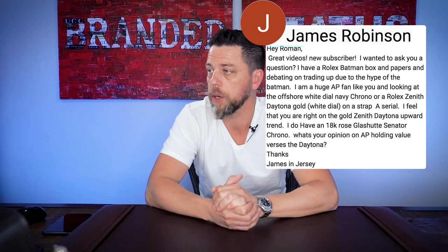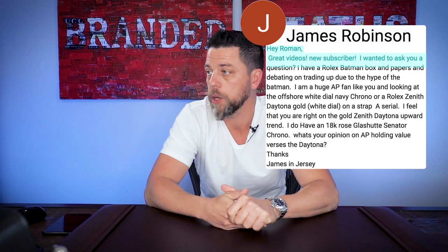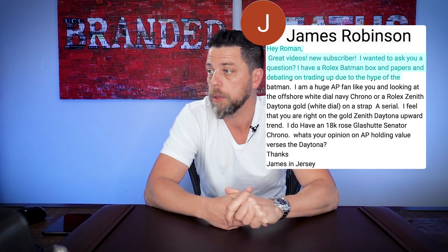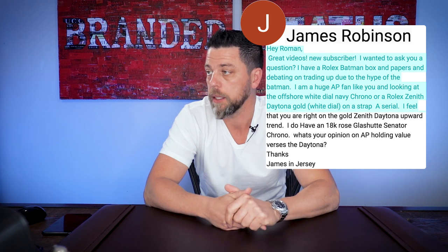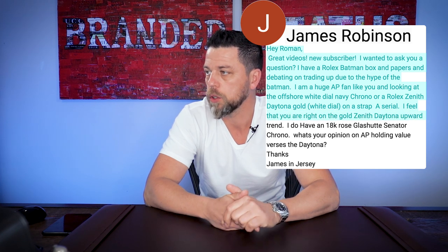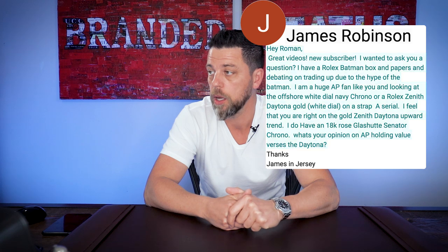The next question is in the same realm and comes from James Robertson. 'Hey Roman, great videos, new subscriber. I have a Rolex Batman with box and papers, debating on trading up due to the hype. I am a huge AP fan like you, and I'm looking at the AP Offshore white dial navy chrono, or a Rolex Zenith Daytona gold white dial on a strap, A serial. I feel you're right on the gold Zenith Daytona's upward trend.' I would actually tell you to sell your Batman GMT.